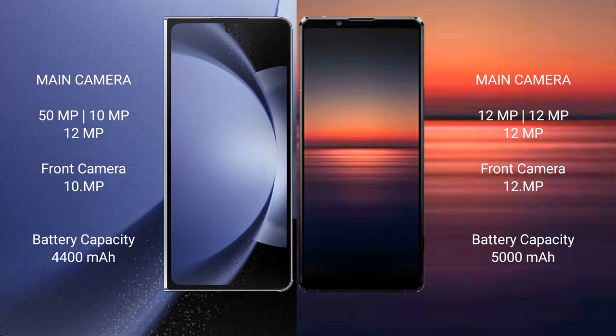Samsung Galaxy Z Fold 6 has a 4400mAh battery with 45W fast charging support. Sony Xperia 1 Mark 4 has a 5000mAh battery with 30W fast charging support.